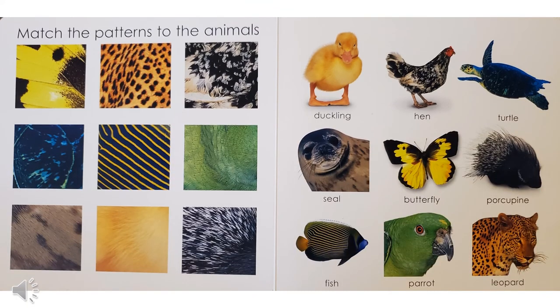The challenge on this page is to match the patterns to the animals. Can you find the square that looks like the duckling? Which one looks like the hen? How about the turtle — can you find that one? Can you find the one that's the pattern of the seal? How about the butterfly? Can you find the porcupine's quills? Can you find the one that looks like the fish? How about the parrot? And can you find the pattern that looks like the leopard?